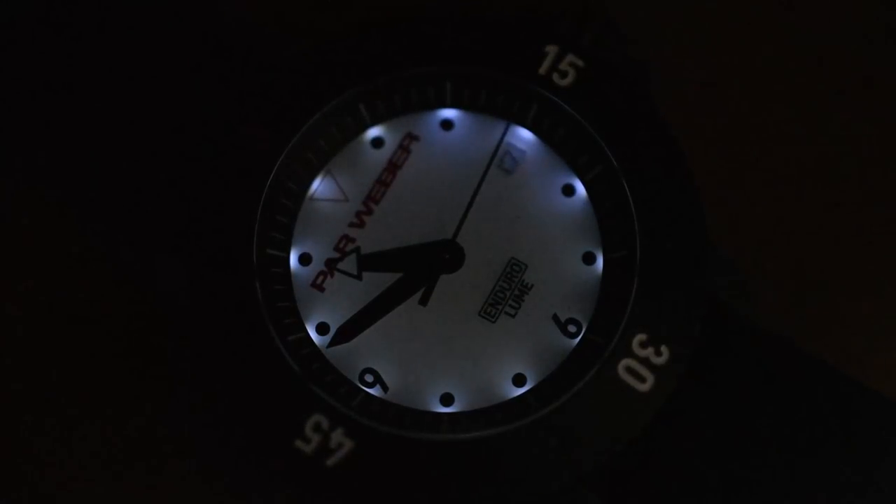I love my EL backlights on my G-Shocks, but I can see both sides. The pros with lume: it's very bright, especially Seiko's LumiBrite. The downside: I often need to charge it outside or burn it with a flashlight. Tritium glows for a long while, but after 12 years it's dead — and most of my tritium watches have been dead for a very long time. G-Shocks have the most legible backlight I've ever seen, but you need to push a button, and if your solar watch dies you need to sun it. This is on all the time — I think it's pretty cool.